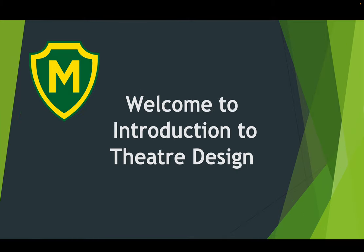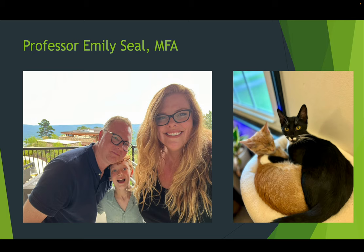Welcome to Introduction to Theatre Design at Motlow State Community College. I'm your professor Emily Seale. That's my family on the far left there — my husband Davis, who also works at Motlow in the marketing department, and my son Elliot. He's a one and done baby — just the one son.